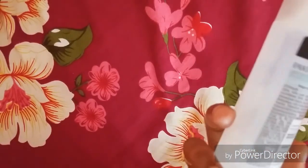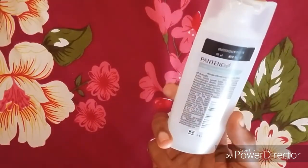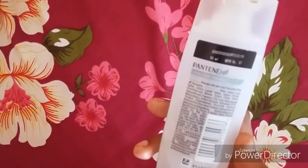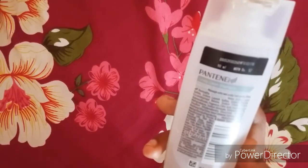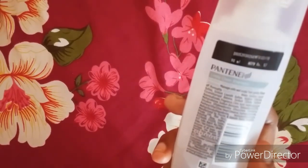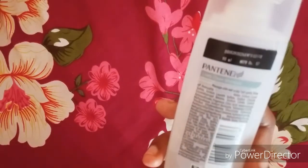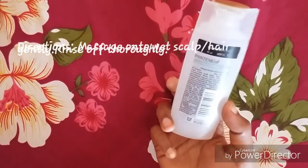We use this shampoo with ingredients. SLS, sodium chloride, sodium citrate, citric acid. You can use the ingredients in this area.